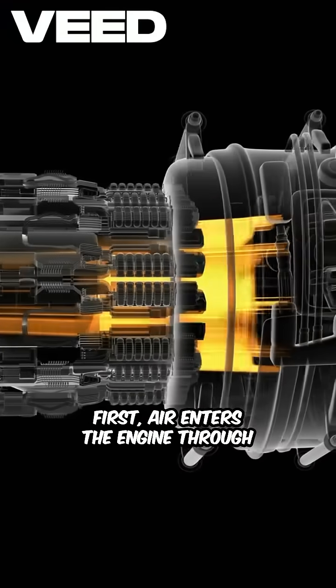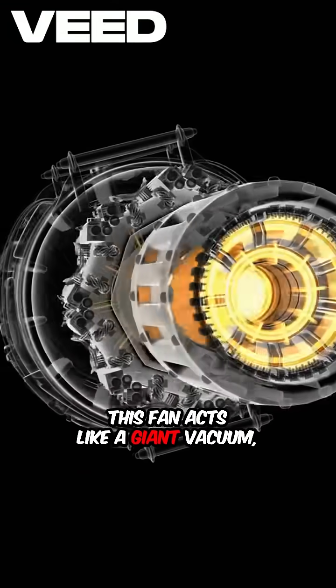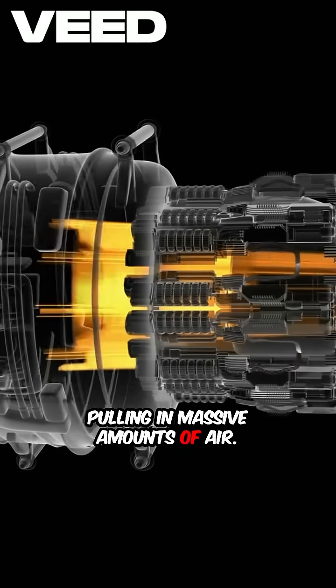First, air enters the engine through the fan at the front. This fan acts like a giant vacuum, pulling in massive amounts of air.